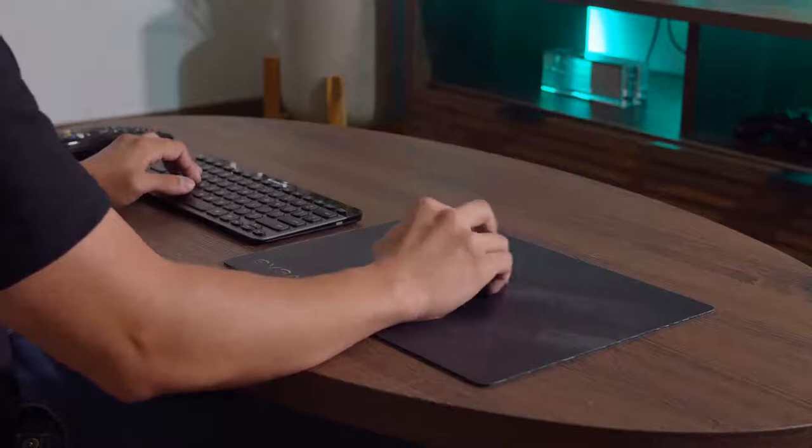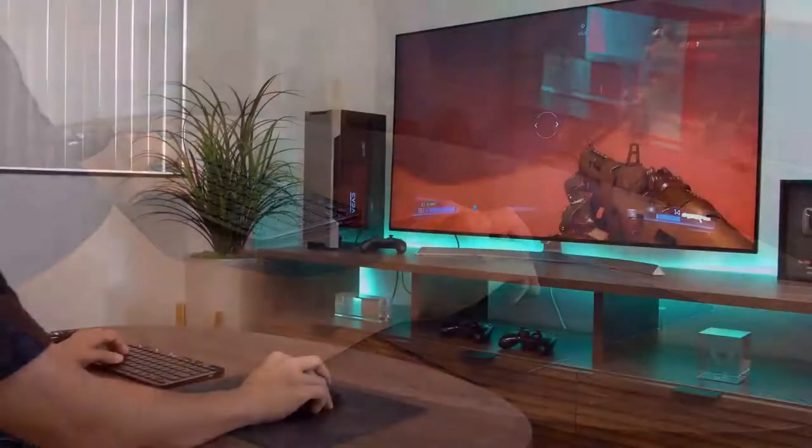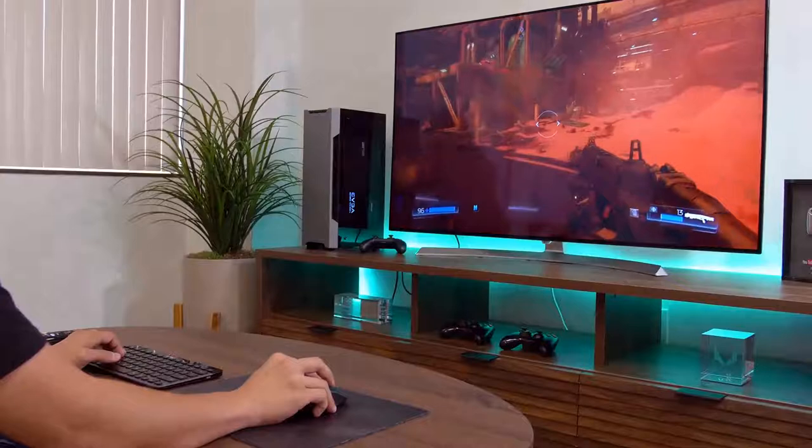Input lag has always been the deal-breaker for having a battle station in the living room, but TVs like this are making that dream a reality — a reality I would very much like to enjoy right now.